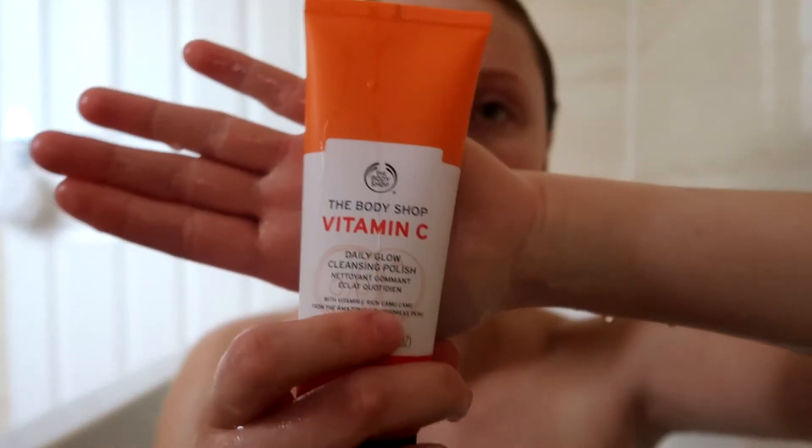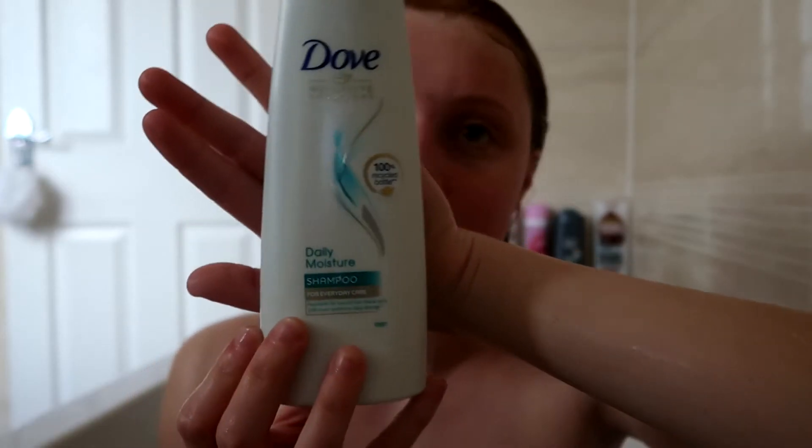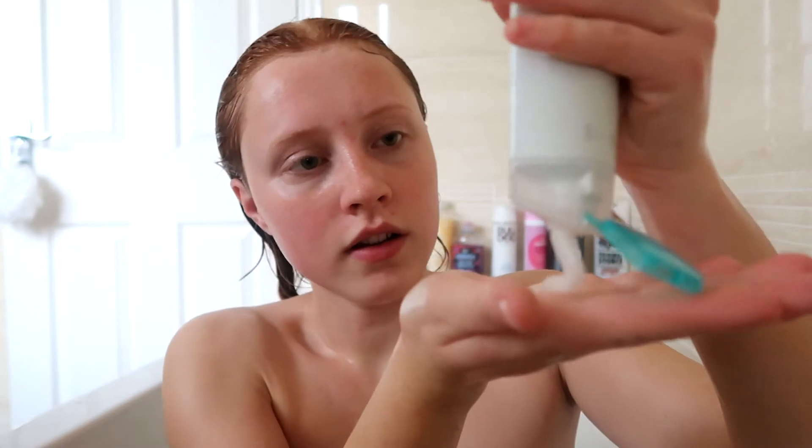Next I'm going to use my Body Shop Vitamin C Face Polish, which I find is actually much better to use in the bath or shower rather than in my daily routine. Then I'm going to be using my Dove shampoo — I absolutely love this so much, and Dove is cruelty free which is really nice.